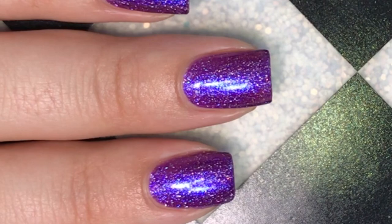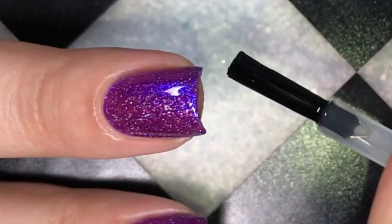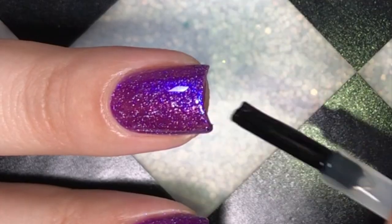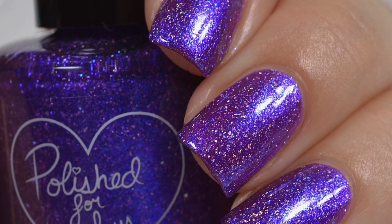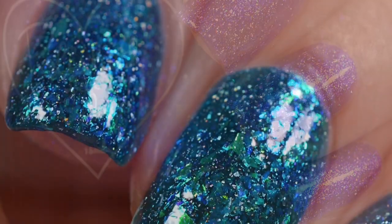I used Cuticula's Apple Cider Scented Top Coat, and you can actually also get this top coat from Jenna's Polished for Days website — she is stocking this one as well. Here is the full swatch of Siren in two coats.